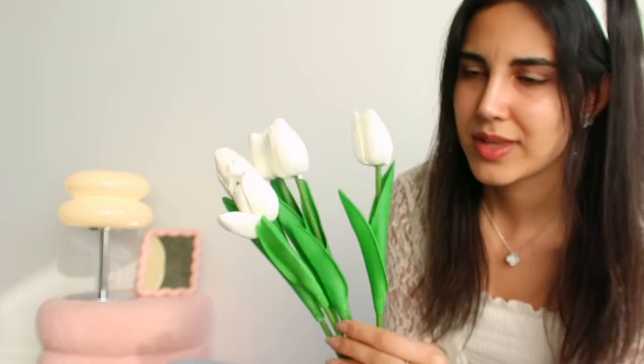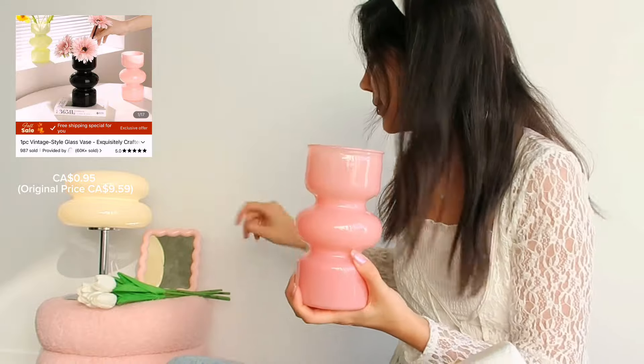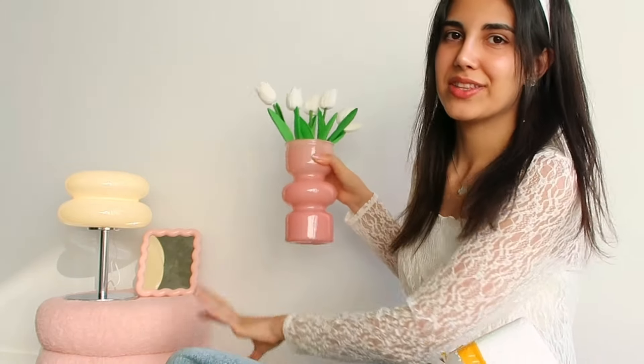I wanted to get some tulip flowers because I wanted to put them on the coffee table. They're very cute and I don't think they look fake. The green is a little bit too green but other than that it looks very nice. I also got a vase for them. This is the vase that I got for the coffee table and I'm going to put these flowers inside. It's very nice and I think it matches with the other things that I got.